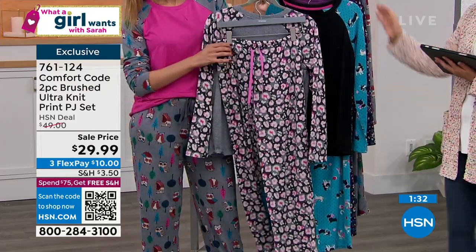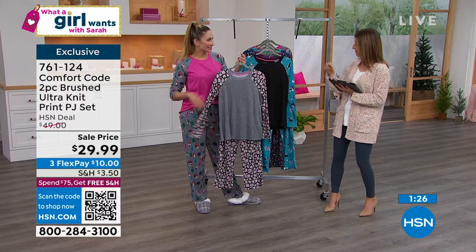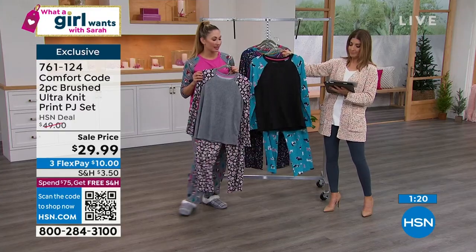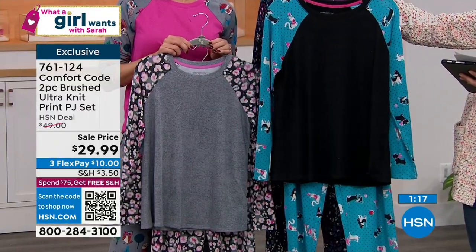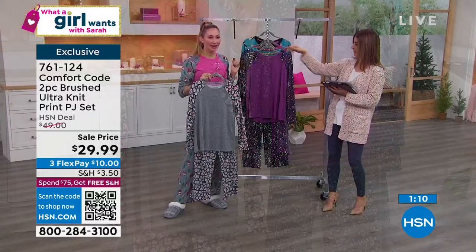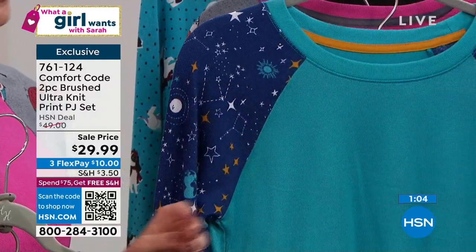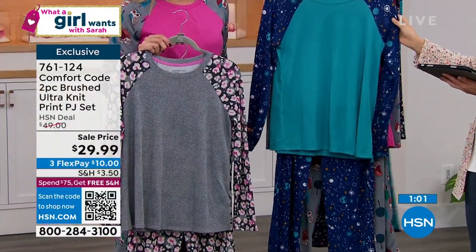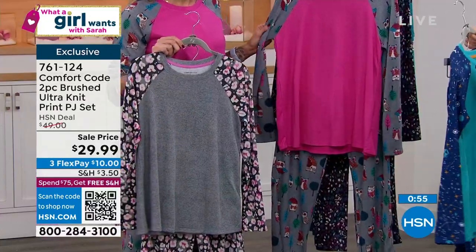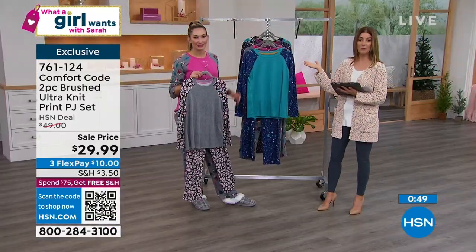Treat yourself — maybe your PJs do need an update. Let's go through the colors one more time: Gray Leopard with cute little pops of pink; Black Best Friends with the dogs — and cats too, for the cat lovers; Violet Leopard — most limited, last call if you want violet; Blue with Cosmic Sky; and Rose with Sleepy Owls, which Amy is wearing — only a couple hundred left. We're down to our final quantity. $20 off. What a girl wants is a great night's sleep.